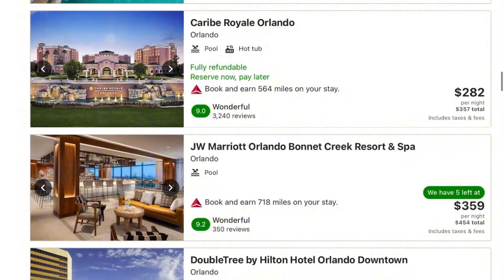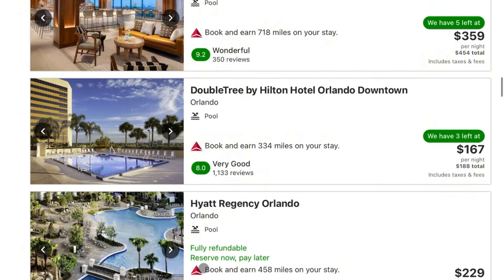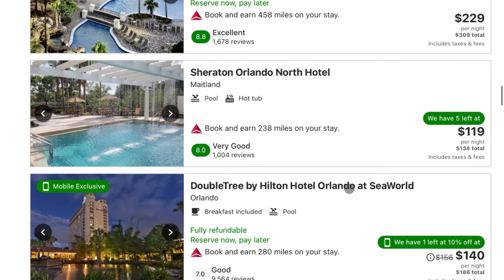Looking down the list, you actually have a ton of options. Expedia basically has the sum total of all hotels you can pretty much book in life. There are Hyatts, Hiltons, Marriotts — all those big hotels you'd normally stay at. But then there are also some other interesting boutique hotels, sometimes unique hotels, that have a little bit more personality and a little touch of uniqueness that you can't necessarily find with those bigger brands.